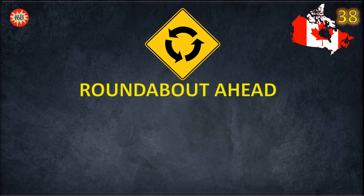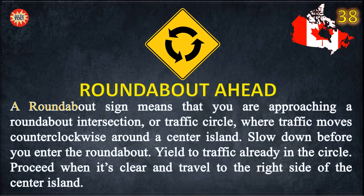Roundabout ahead. This sign means that you are approaching a roundabout intersection, or traffic circle, where traffic moves counter-clockwise around a center island. Slow down before you enter the roundabout. Yield to traffic already in the circle. Proceed when it's clear and travel to the right side of the center island.